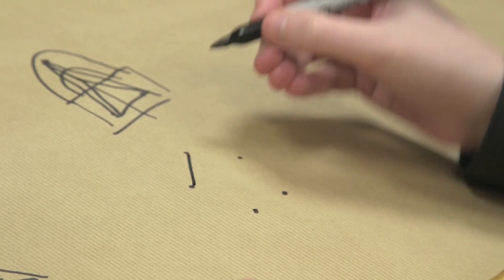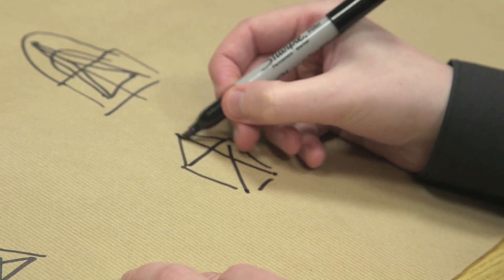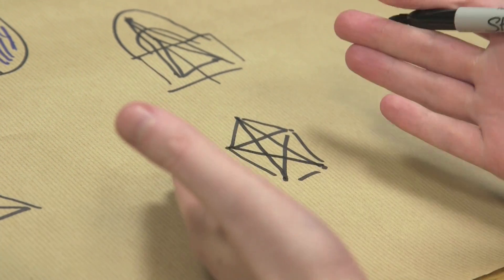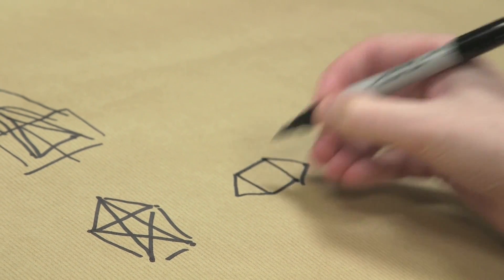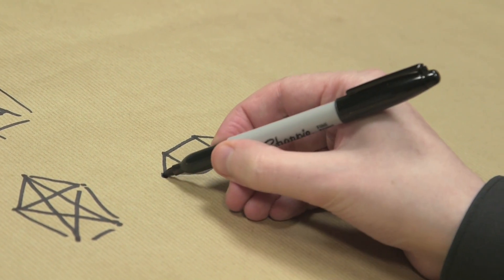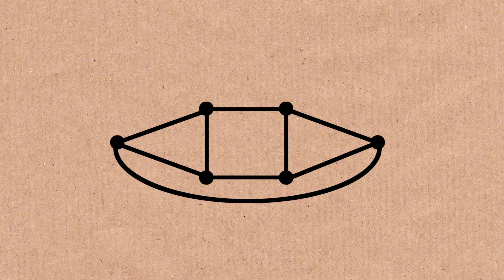Now all maps make networks, but not all networks are valid maps. If you have five countries all mutually touching each other, the resulting network is not going to be a valid map, because when you try to turn it into a map the lines cross, which doesn't make sense. It is allowed if we can untangle the lines. For example, if two countries touch and I draw a line connecting them that crosses another line, I might be able to redraw that line without crossing — untangling it. If I can untangle it, that's fine — that's a valid map.